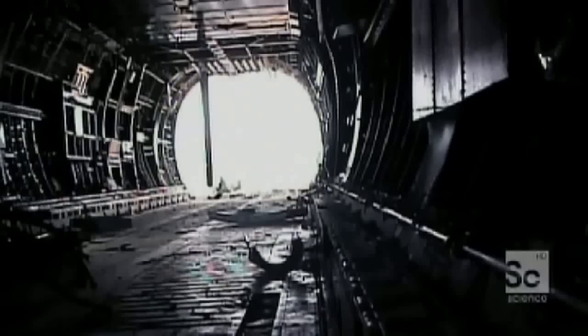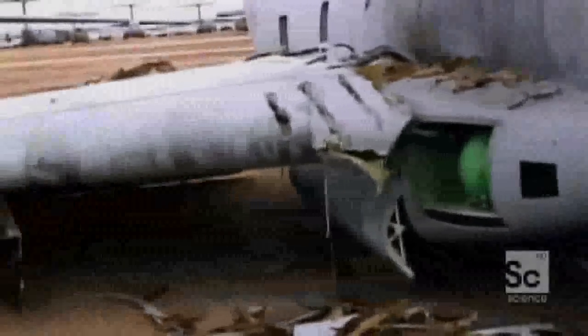Ever wonder what happens to old airplanes? They get recycled and turned into circuit boards for use in phones, computers and TVs. So how do they do it?